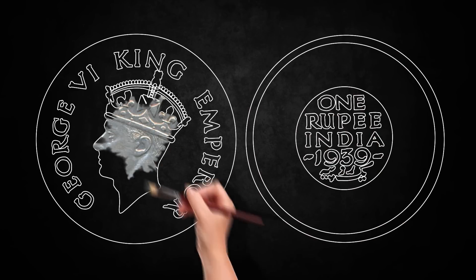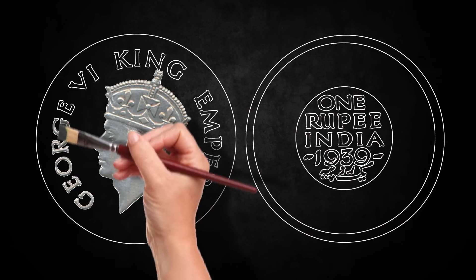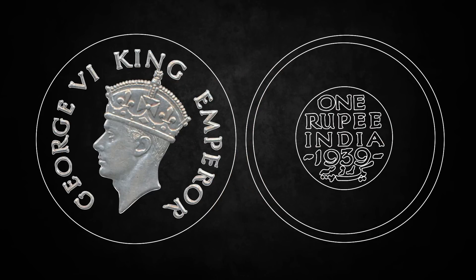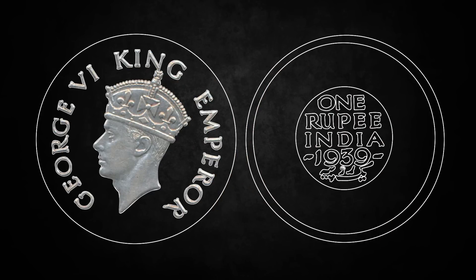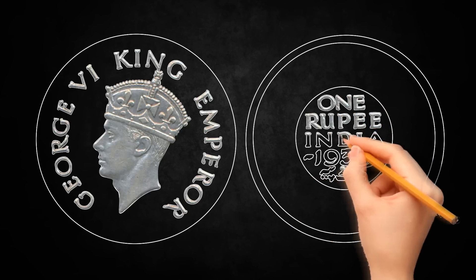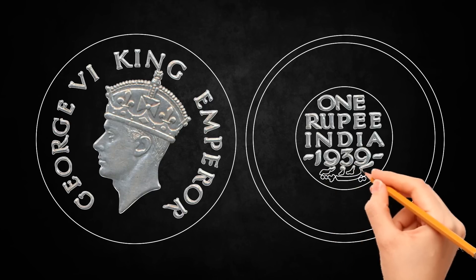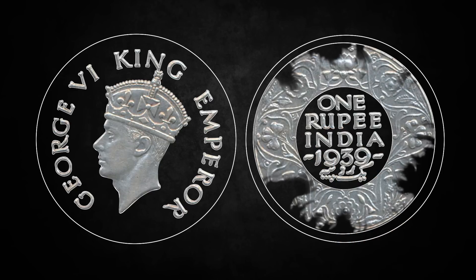This coin depicts the portrait of the King with the inscription 'George VI King Emperor' on the obverse. The reverse has the Bombay mint mark consisting of a small dot below, and the inscription '1 rupee India 1939' in English and '100 rupiah' in Persian.